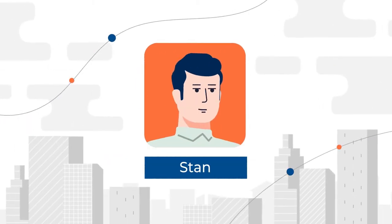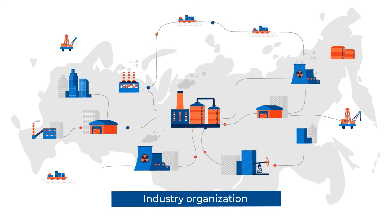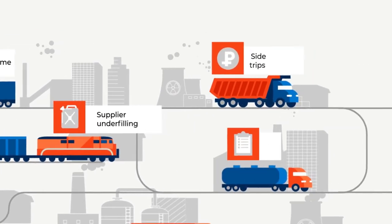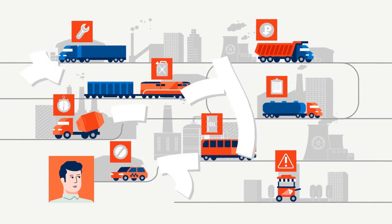This is Stan. He works for a company just like yours with a range of reporting assets. Stan used to have problems with the vehicle fleet, contractors and employee violations, and a heap of reports from various accounting systems.